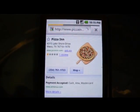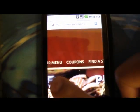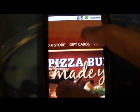Let's go ahead and just click on their website to see if it's running. And yes it is. You get to obviously see everything they offer from their menu to the gift cards to the franchise information.